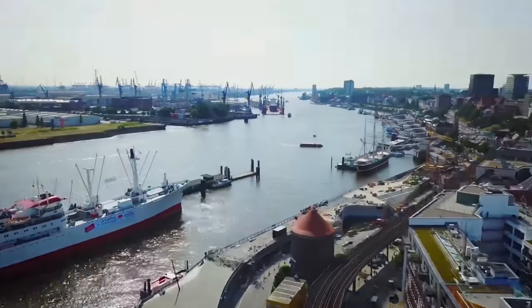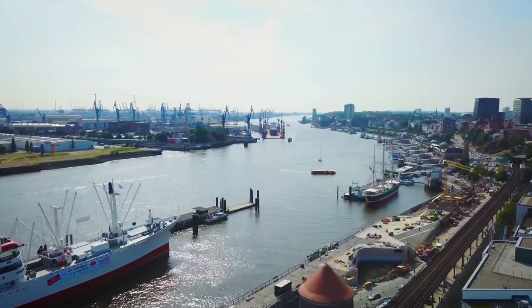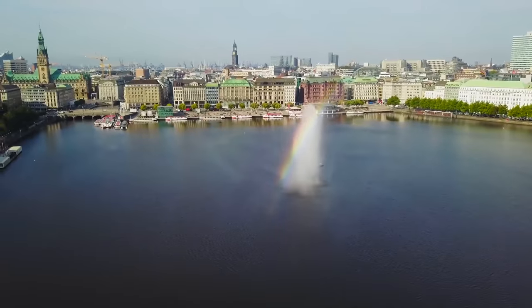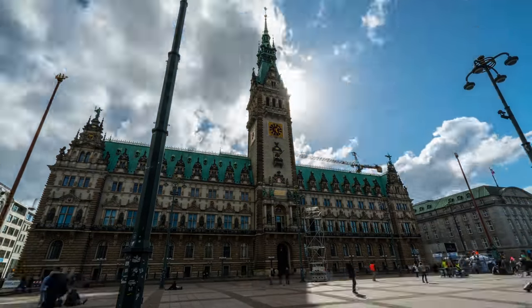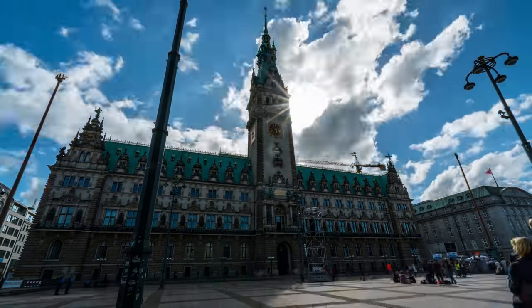The city is best known for its famous harbour area, and in addition to being a major transportation hub, Hamburg has been one of Europe's most important cultural and commercial centres, as well as a major tourist destination and one of the most vibrant cities in the world.